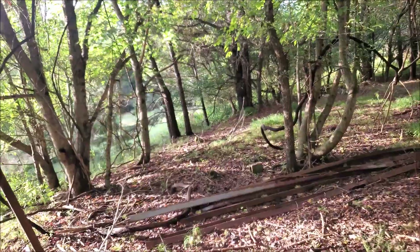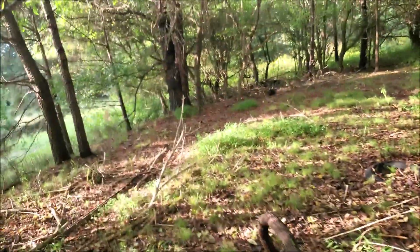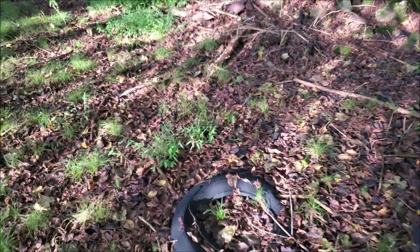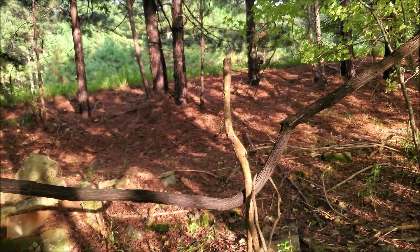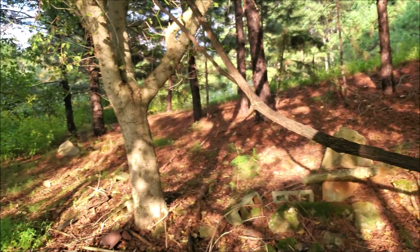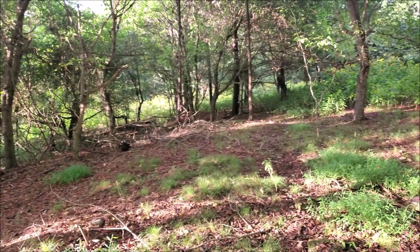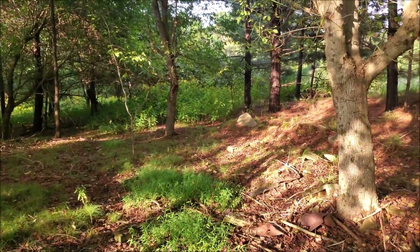Good afternoon everyone. I just met up with my buddy Joe here to do some hiking in the North Georgia Piedmont. It has been a couple of days since you guys last seen me with the Blue Ridge Escarpment Green Salamanders in South Carolina. So we're just out here doing some hiking and flipping for eastern kingsnakes, maybe some canebrake rattlesnakes if we get lucky. We have a couple of hours this evening so we're going to hike through this habitat and see what we can find.